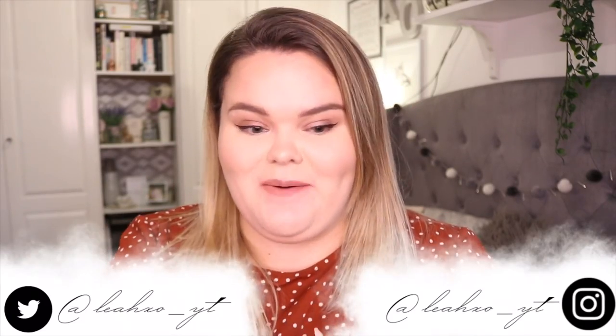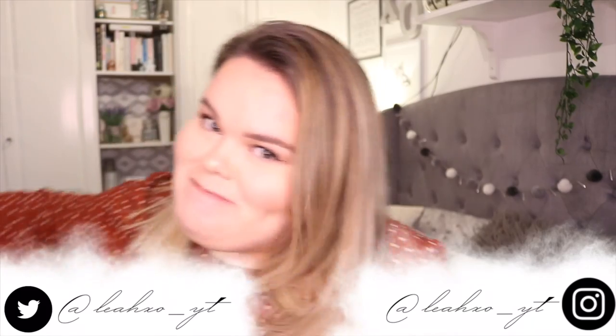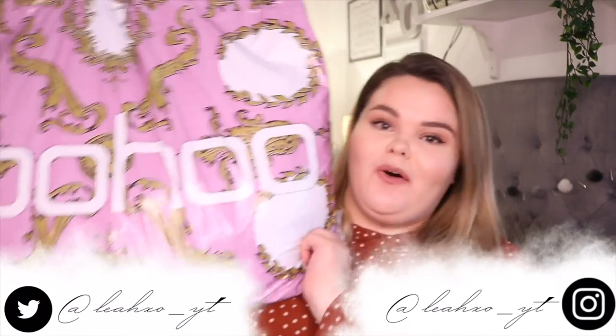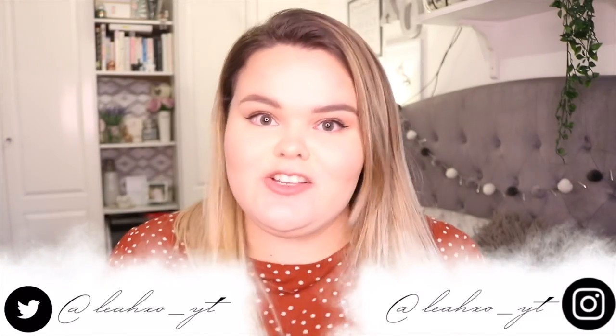Hi everybody and welcome back to my channel. Today's video is a big, massive, plus size Boohoo haul. This is such a huge bag from Boohoo. I actually only made this order last night and it arrived early this morning, which was absolutely amazing, especially the fact that there's so much stuff in here. There is about £220 worth of stuff but I paid £180 because I found a discount code. We all love a good discount code.